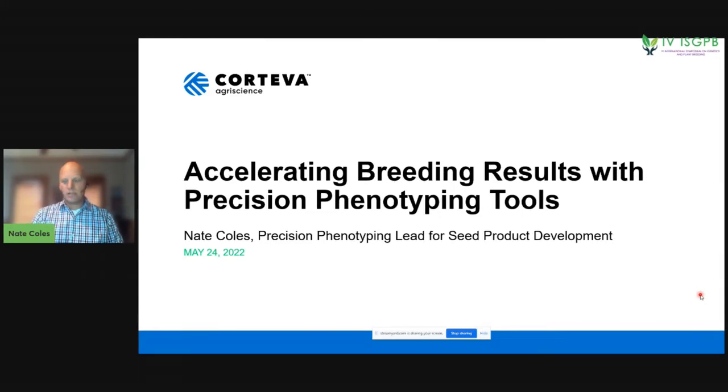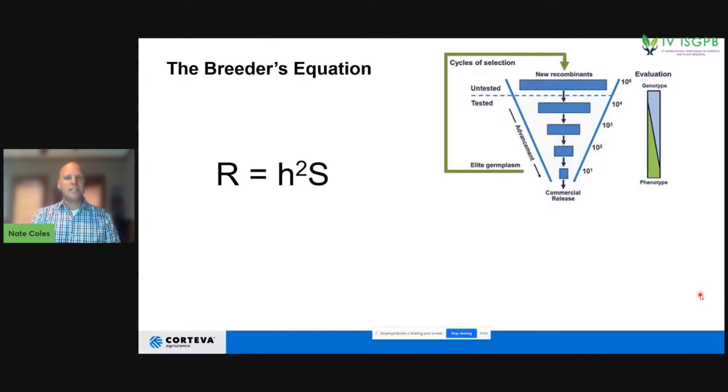The reason we are interested in that goes back to this formula — the breeder's equation — which allows us to see that the response to selection is based on heritability and selection intensity. We have the ability to get a faster response to selection if we can modify some of these component pieces to make it more effective and efficient.